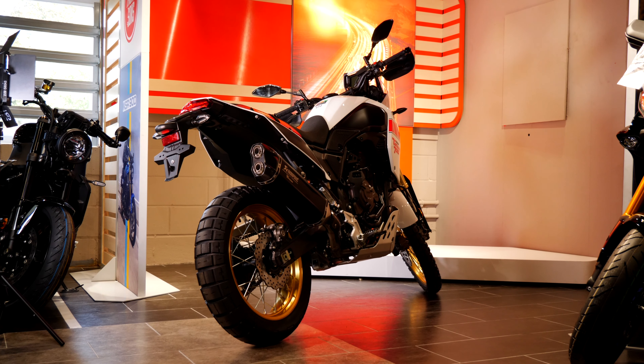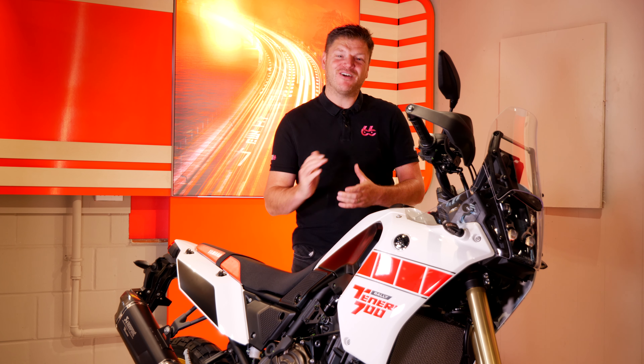I'm Stuart at Apex 66. If you want to win motorcycles just like this for under £10, head across to the website and check what we have live right now. Good luck.